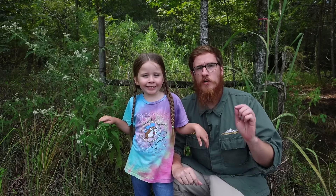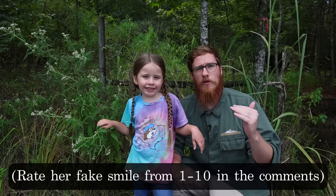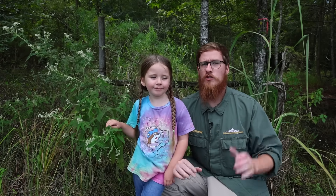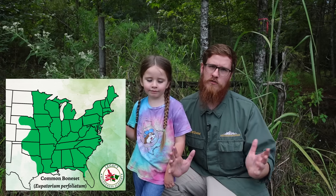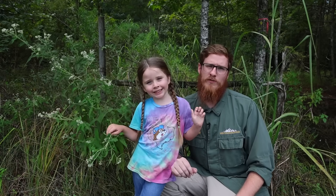The part of Boneset we're going to use are the leaves and the flowers. Some herbalists say that the flower tops themselves are the strongest, but leaves or flowers can be used. This plant grows throughout the whole eastern U.S. — really the whole eastern half of the country, other than the southern half of Florida, which is too tropical for many of these plants.